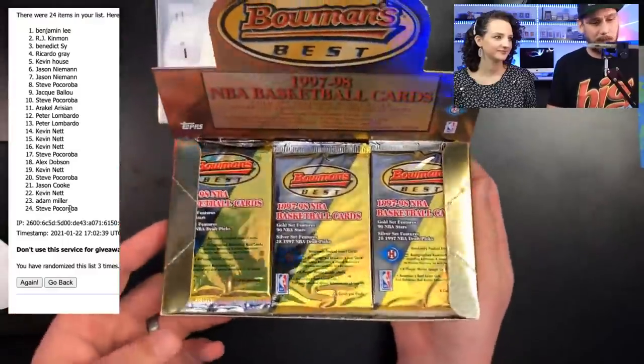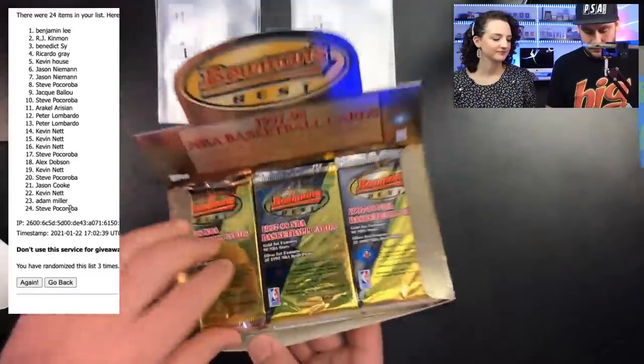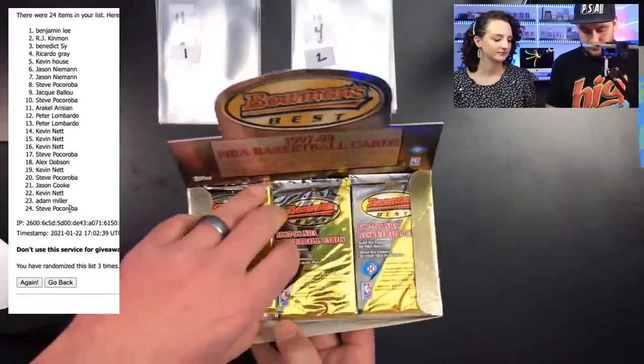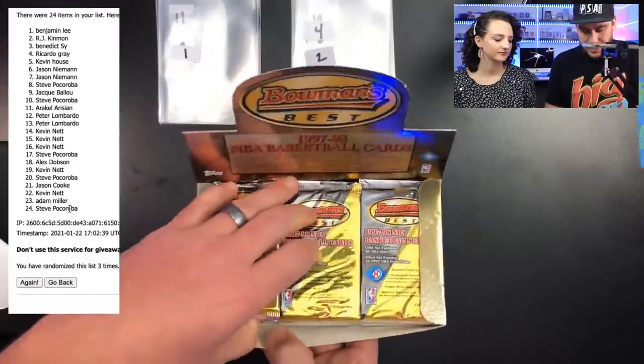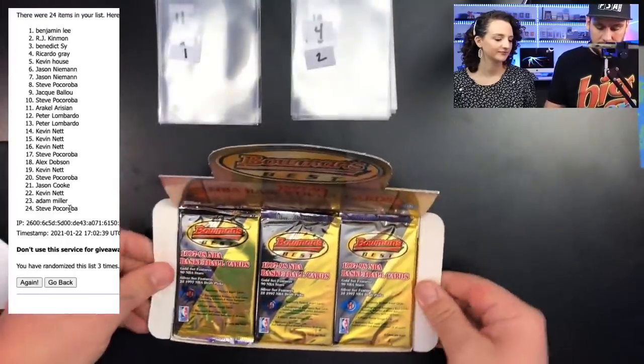Look at that display case — beautiful gold packs. You got three rows of eight, so 24 total packs.